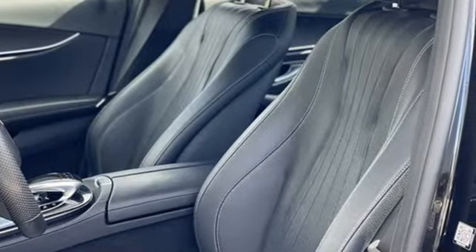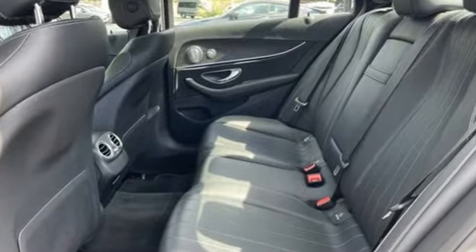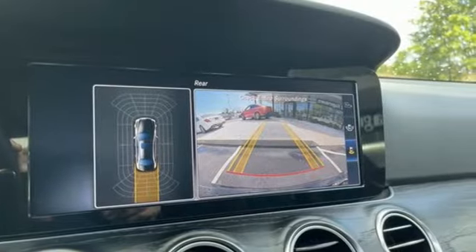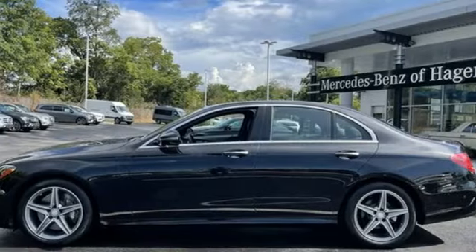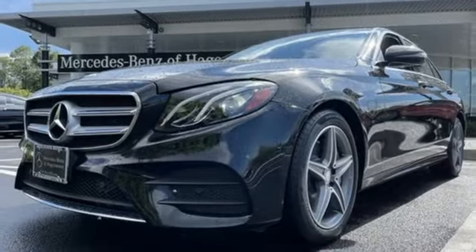Plus it offers an exciting list of features: auto-dimming rear view mirror, refrigerated box located in the glove box, dual zone climate control, COMMAND integrated navigation system with voice activation, automatic transmission, and power tilting steering column.